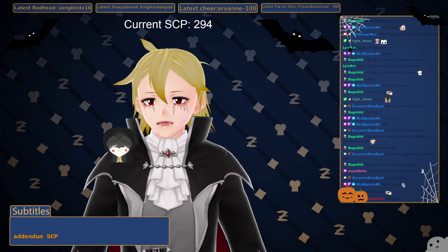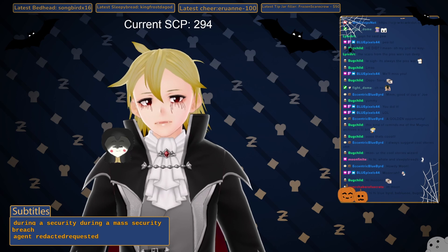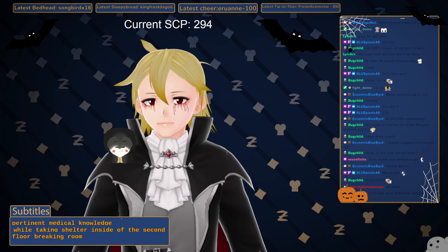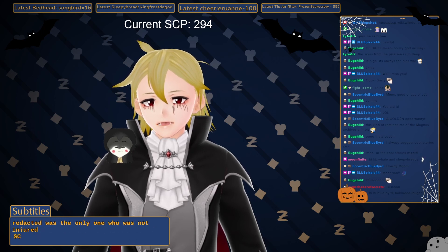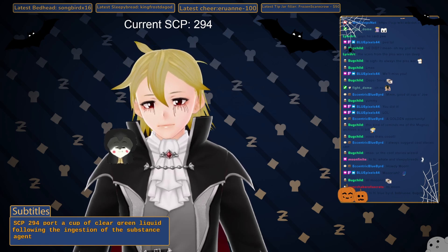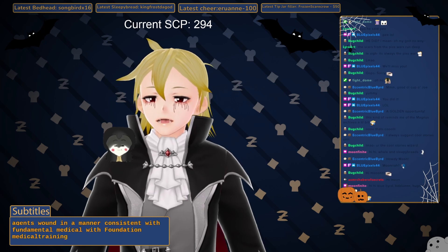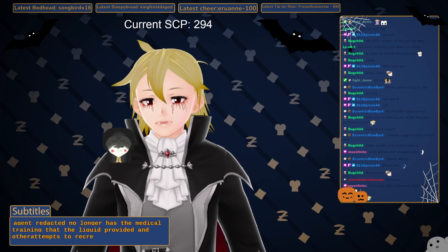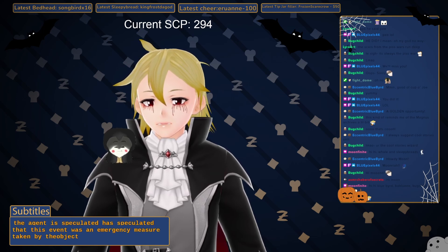Addendum SCP-294-AB: During a mass security breach, Agent Redacted requested a cup of pertinent medical knowledge while taking shelter inside the second floor break room. Of the four agents in the room, Agent Redacted was the only one who was not injured. SCP-294 poured a cup of clear green liquid. Following ingestion, Agent Redacted began mending the other agents' wounds in a manner consistent with Foundation medical training. Agent Redacted no longer has the medical training that the liquid provided, and other attempts to recreate the effect have failed. The agent speculated this was an emergency measure taken by the object to ensure self-preservation.